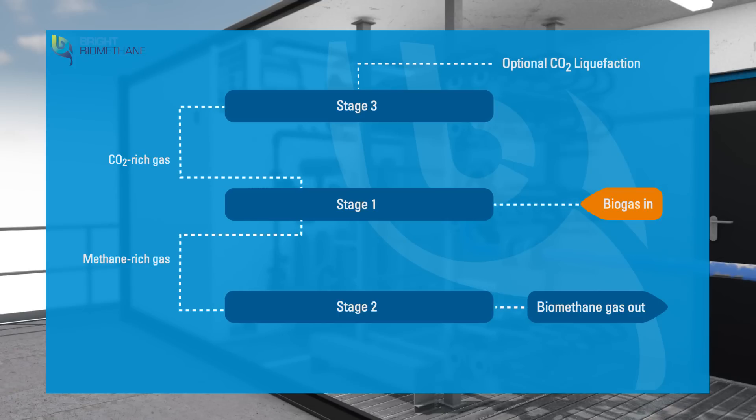The now very pure carbon dioxide can be liquefied in a liquefaction plant. The permeate of stage 2 and the retentate of stage 3 are recycled to achieve a recovery rate above 99%.